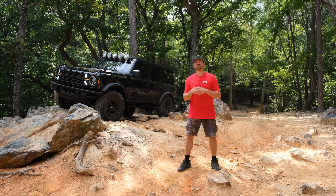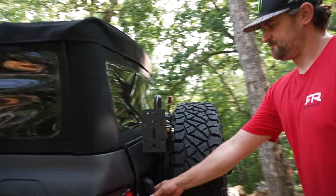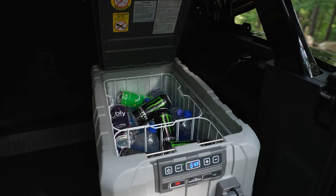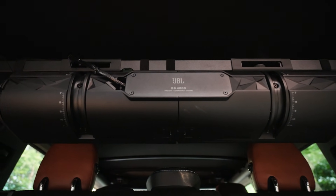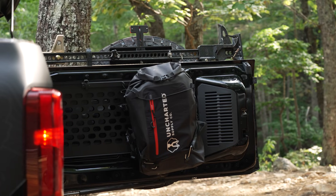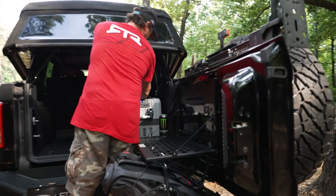We also include a few extra creature comforts that Henry Ford only could have dreamed about for his adventures. A Type S Blizzard Box fridge freezer combo keeps all your food and drinks cool, while the Ford Performance JBL sound bar keeps the party going. An Uncharted Supply 72-hour survival system has your back just in case.